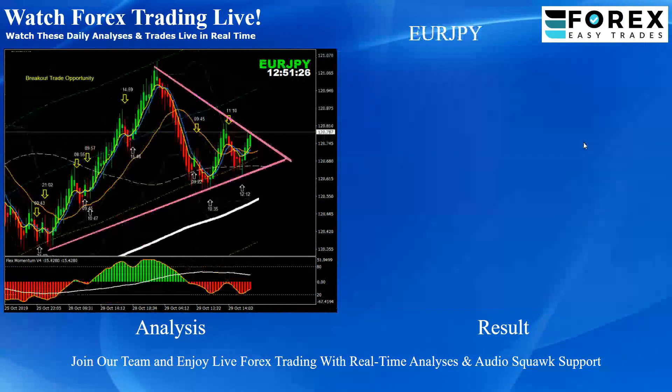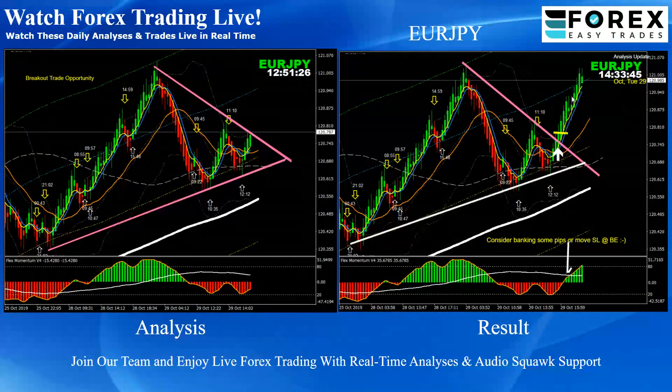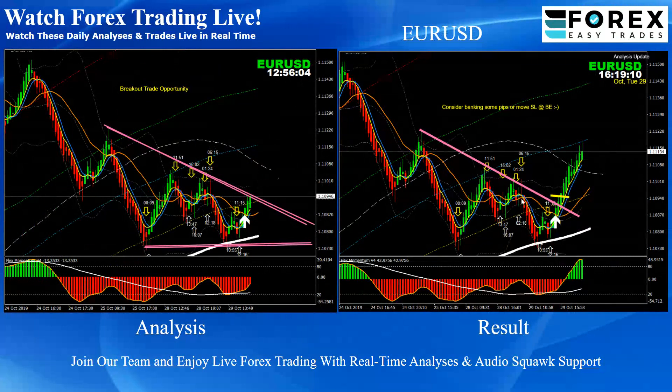GBP/USD — pretty straightforward. Triangle pattern, beautiful long trade. Price nicely hit the target profit. EUR/JPY — again, this was the triangle pattern breakout. Based on the momentum, a beautiful long trade. Price nicely hit the target profit.